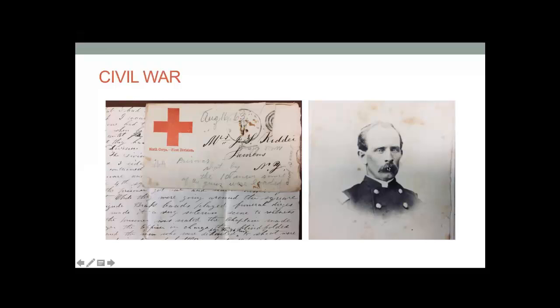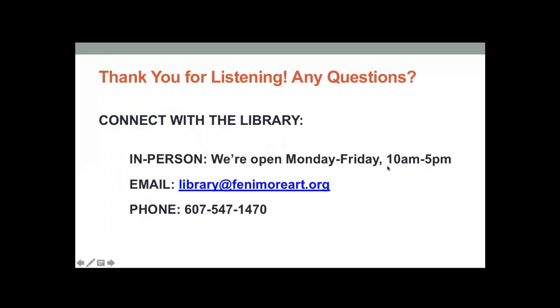And that is everything I have. Thanks for listening — please feel free to ask any questions. Here are the contact details for the library.